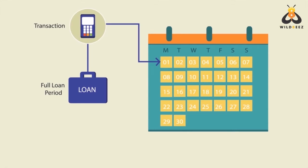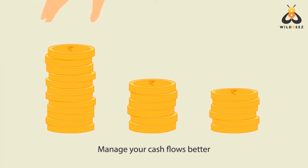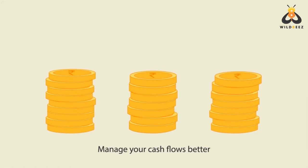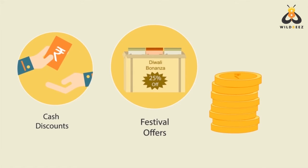SME Lending lets you have total control over managing your cash flows. You can take full benefit of any cash discount offers, stock up for promotional offers, or clear any old pending invoices.